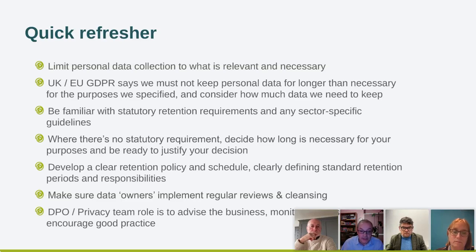The role of a DPO or privacy team is to advise the business, monitor how different parts of the business manage their process of cleansing, and really to encourage good practice across the business.